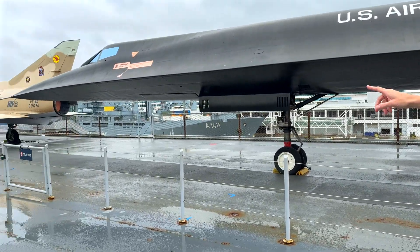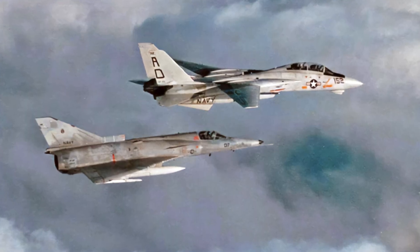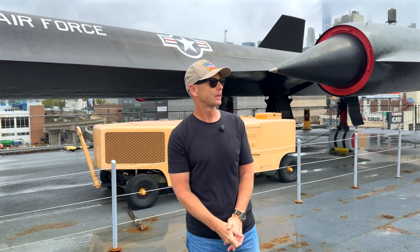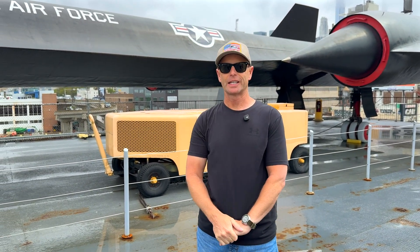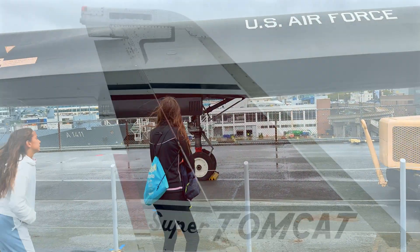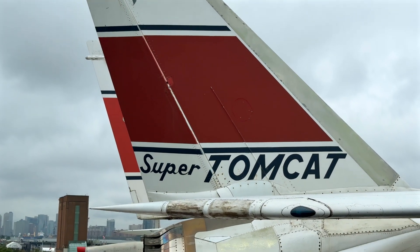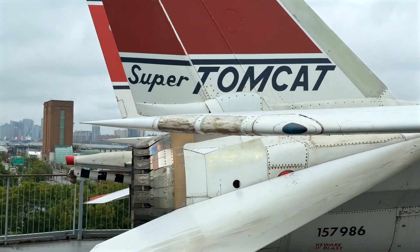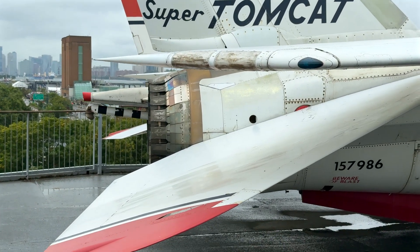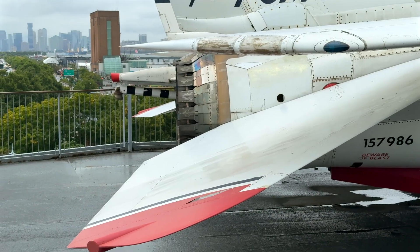And just over there, there's an Israeli Kfir. I believe we had a few of those in America — they were used for aggressor training. So the rest of this video we'll just make a detailed close-up walk around. This paint scheme — a lot of museum aircraft you see are redone, but this looks to be original; I don't think this has been redone or touched up. And you can see the engines there — they're the tailpipes off the Pratt & Whitney TF-30s, so obviously they're not the GE F-110 engines that the F-14 A-plus and the D have.